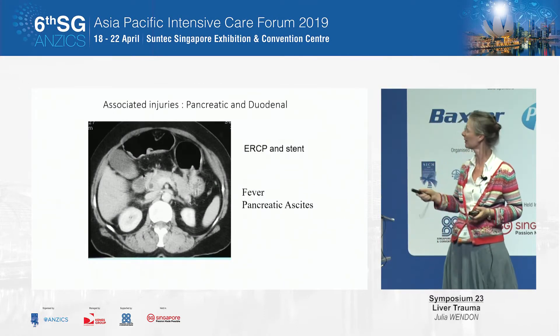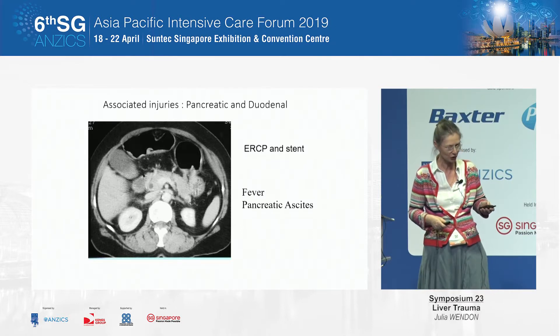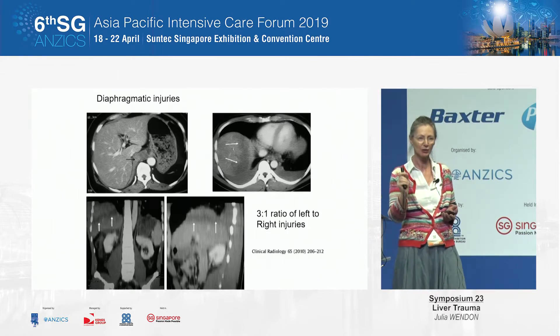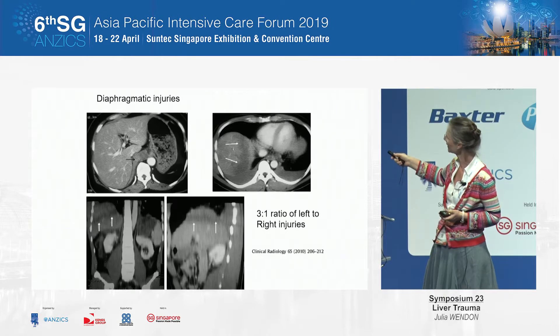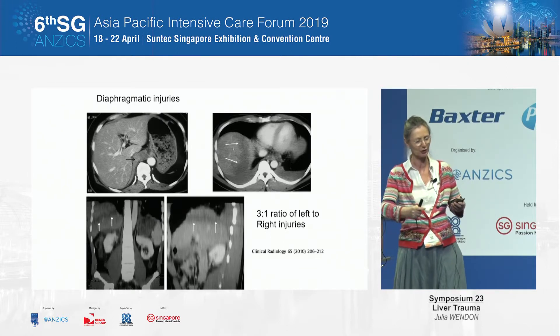The associated injuries: think about pancreatic injuries — easily missed. Check your amylase. Diaphragmatic injuries can also be missed very easily, and you need to look for them carefully. You can see here on the CT scan that there is a diaphragmatic injury — always look for it and be careful about it.